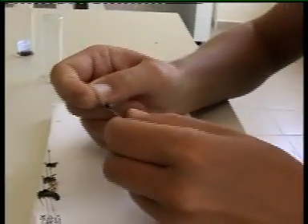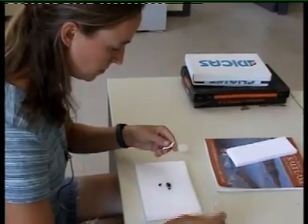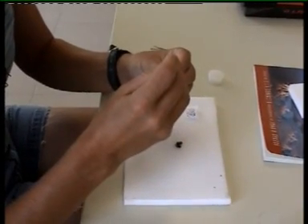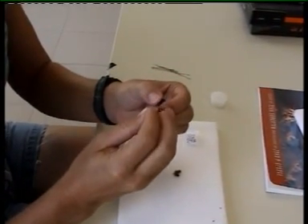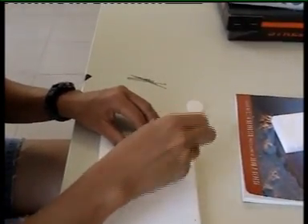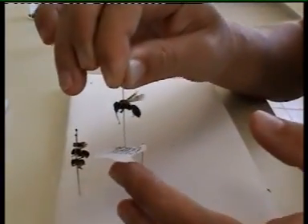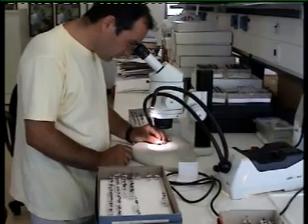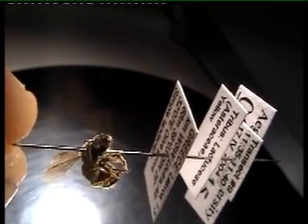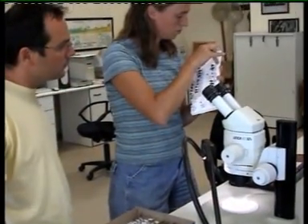The next step is to mount them in some way that we can easily look at them under a microscope and figure out what species they are. To do this, we use pins of various sizes and we mount them in a very standard way. The objective is to leave one side of the body completely untouched, so the pin always goes through the right side. After they've been mounted, we can easily maneuver them under the microscope and figure out what species they are.